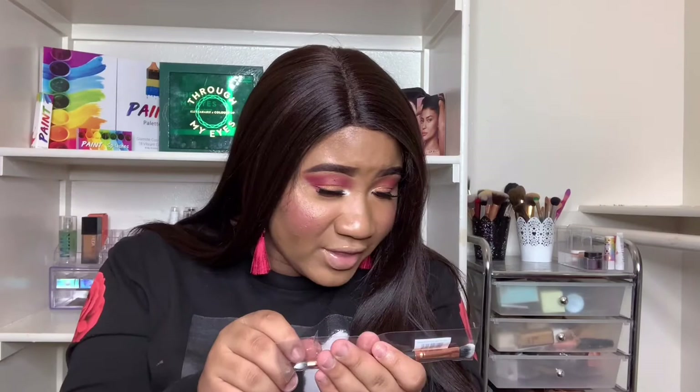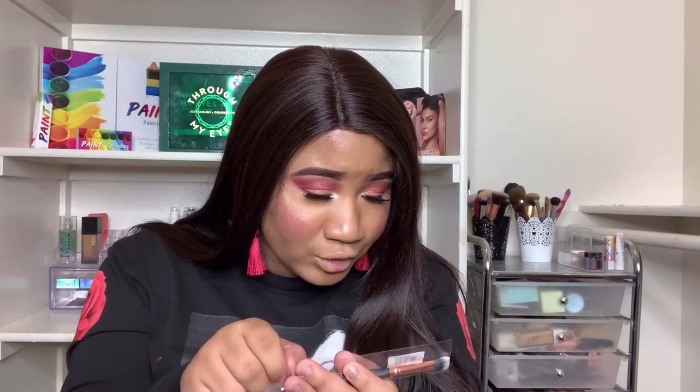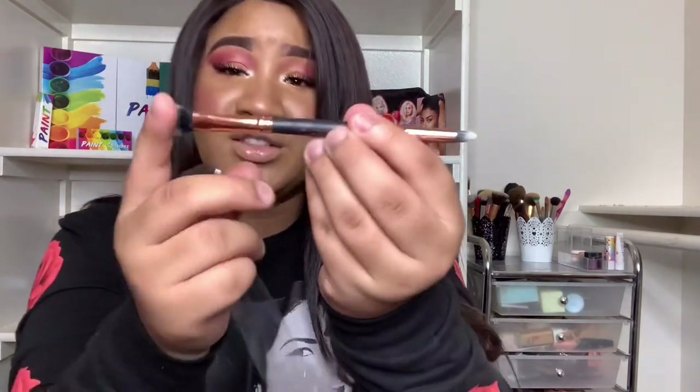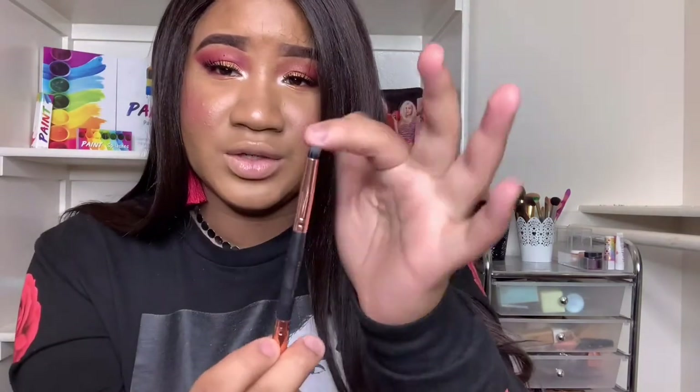I also got a brush — this was actually one of my picks. I will always pick a brush because I'm obsessed with them. This is the Pro Chisel Fluff Precision Crease Brush by Crown Brushes, which has amazing brushes. It's dual-sided — I usually use a brush like this for the inner corner.